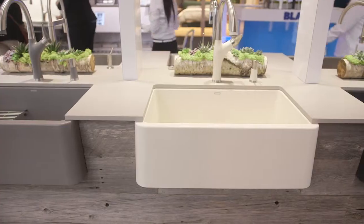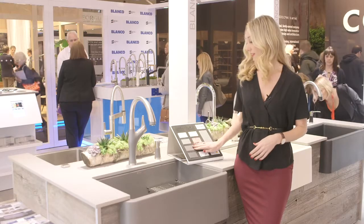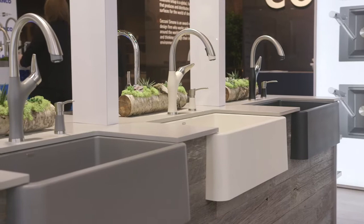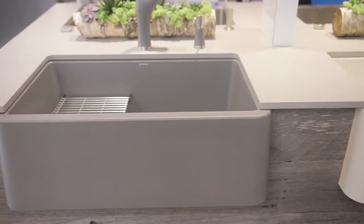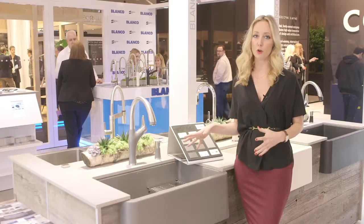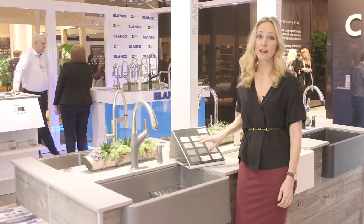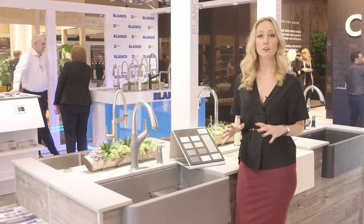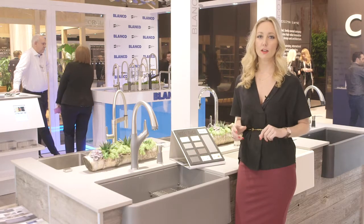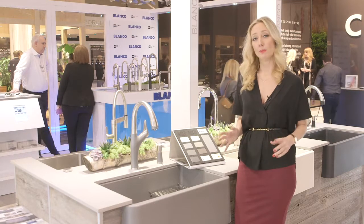The beautiful thing about what Blanco does is they offer the Silgranate product in seven colors, and all seven are shades of neutral — warm grays and cool grays — so you can match these to your natural stone or composite countertops beautifully. From the Silgranate color selections, I love Cinder. It's one of those transitional colors: not too cool, not too dark, not too light. I use it all the time on my projects.